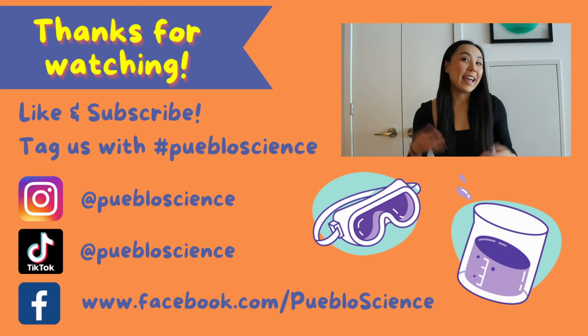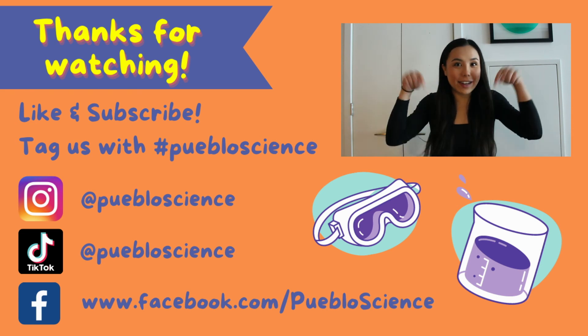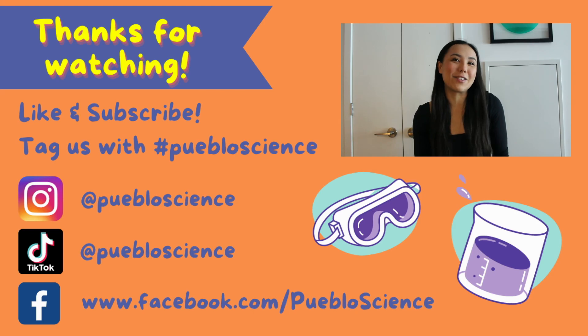Thanks for watching everyone! If you liked this video, be sure to try this experiment at home and tag us at Pueblo Science with your finished results. If you want to see more videos like this, be sure to subscribe to our YouTube channel and follow us on Facebook, Instagram, and TikTok. Thanks for watching and comment down below what you'd like us to try next!